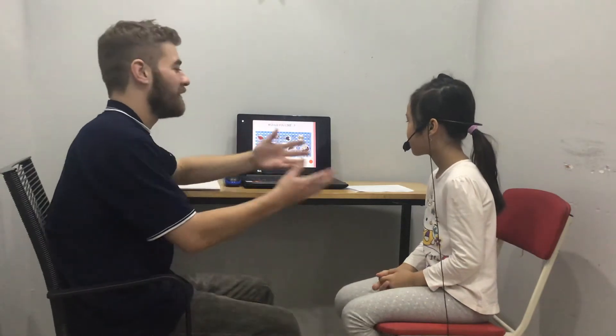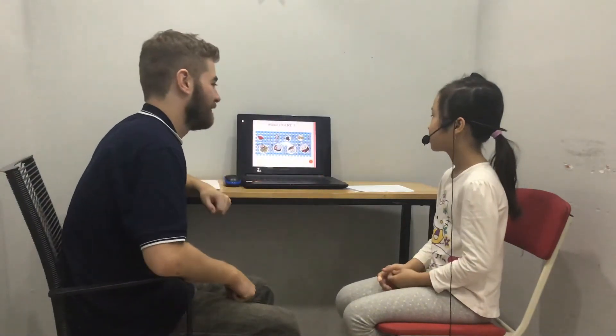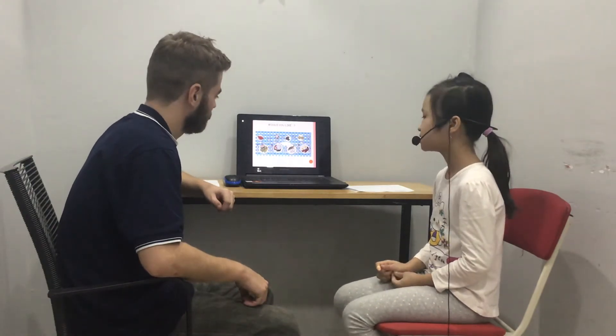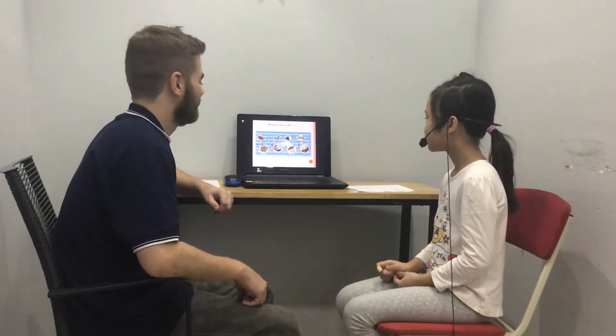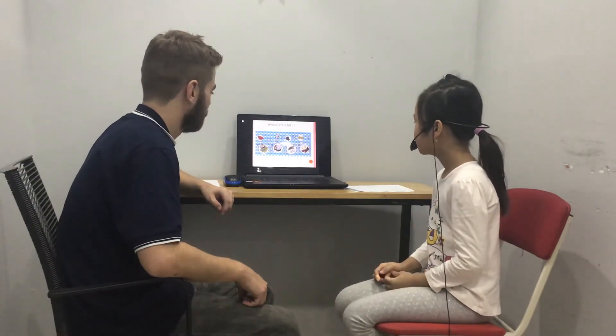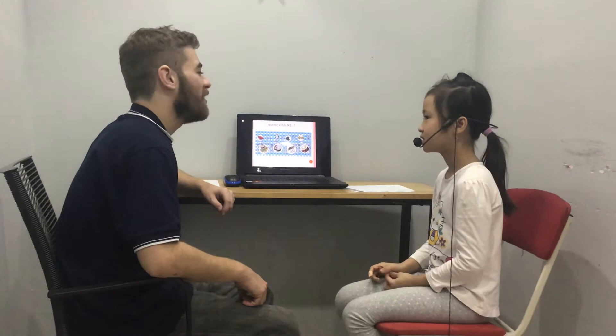And then come and ask me two questions. Would you like sausages? Yes, please. Would you like grapes? No, thank you.